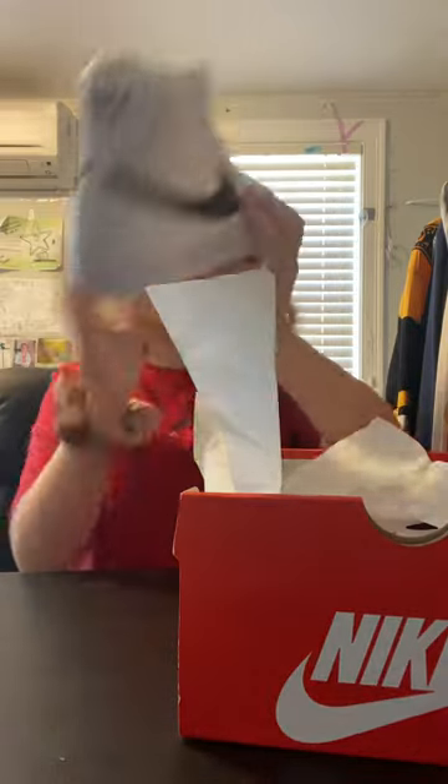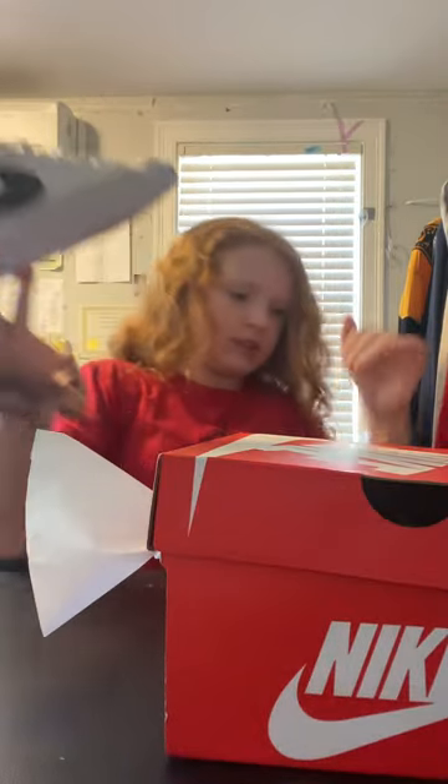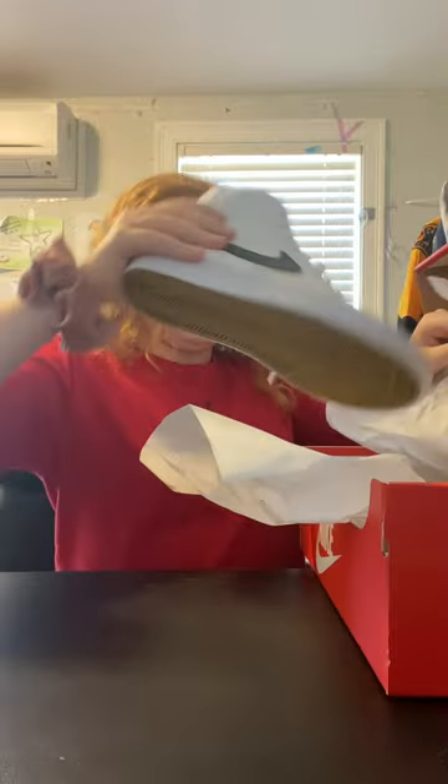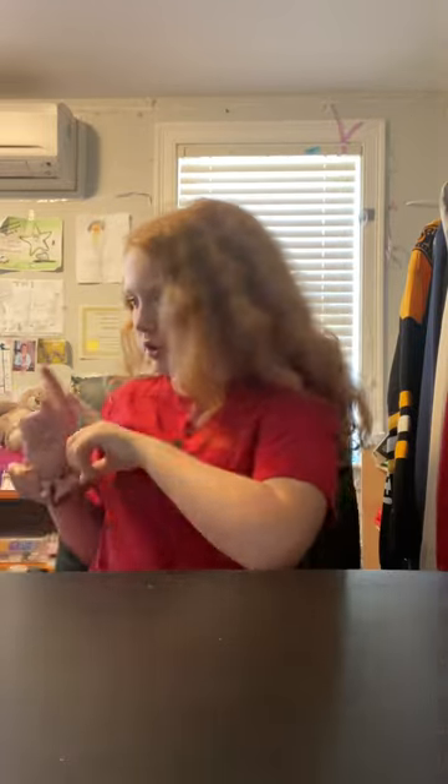Next are the shoes — I've been wanting these for a really really long time. They're called Nike Blazers. I don't want to make this video too long so I'm going to try to go kind of quick, but that was it for the sporting goods. Now I'm going to go to Target.